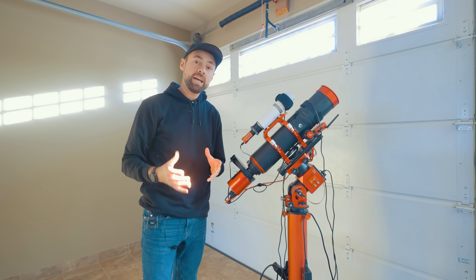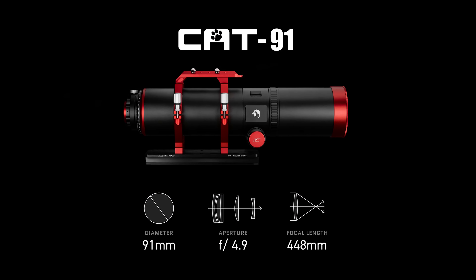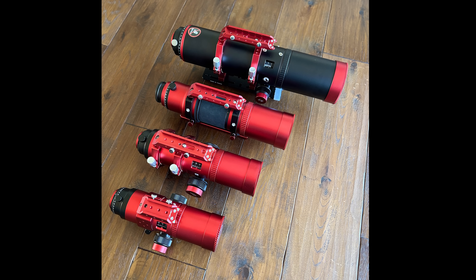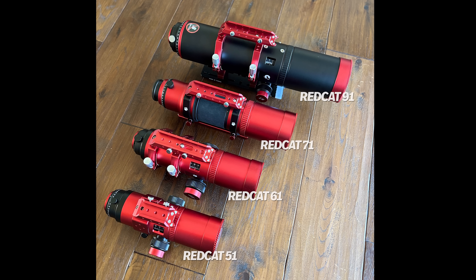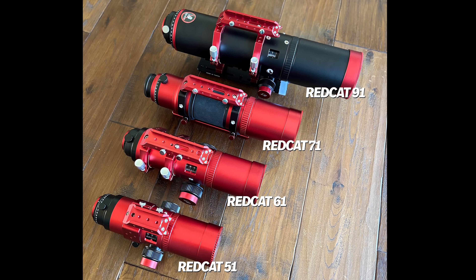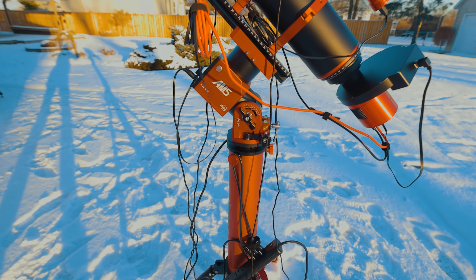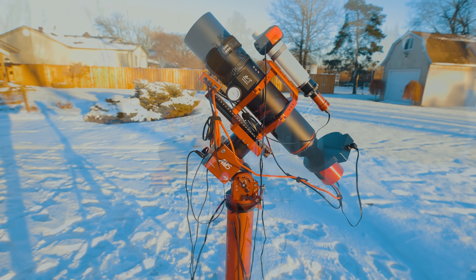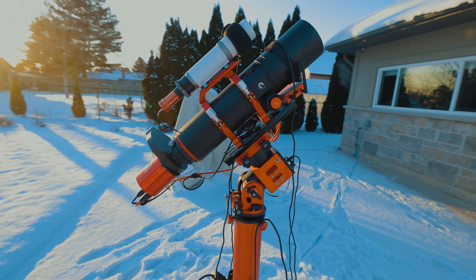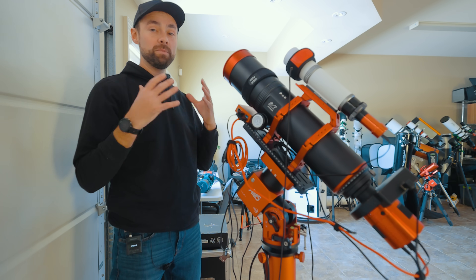I rigged up the Red Cat 91 here in the garage a few weeks ago. There aren't many of these in the wild yet but from what I have seen the results have been pretty good. This is the fourth Red Cat I've used — or five if you count the two versions of the 51. I seem to have skipped over the 81 millimeter category: 51, 61, 71, 91. William sent this without much explanation other than saying it's one of the best telescopes he's ever produced. I do like finally having a Red Cat that has surpassed the 400 millimeter mark in terms of focal length to get more of those mid-range targets.